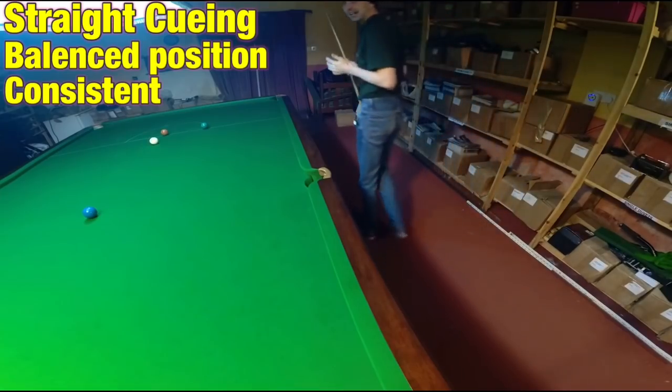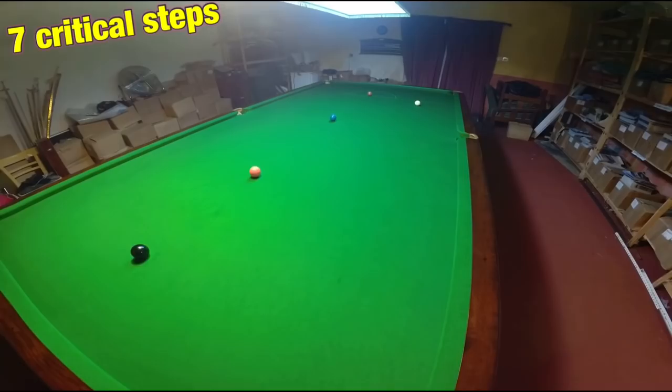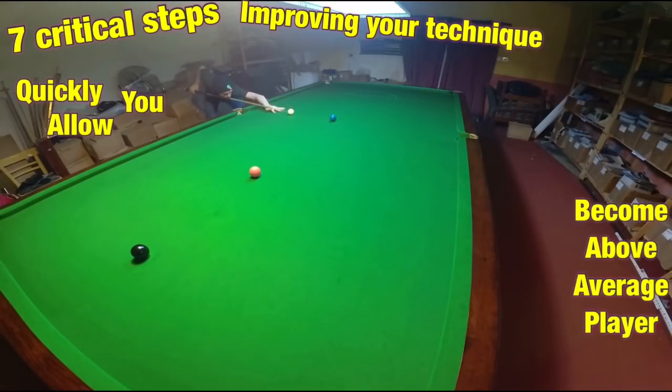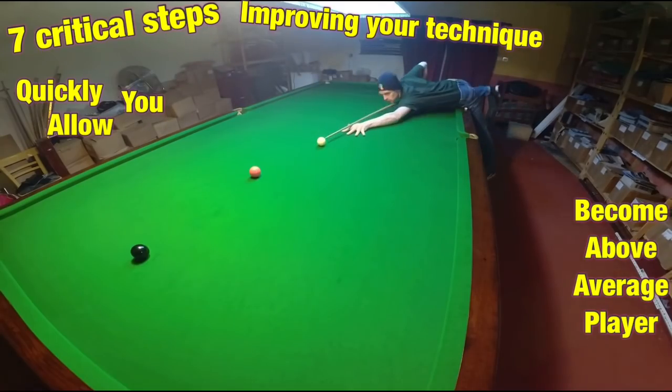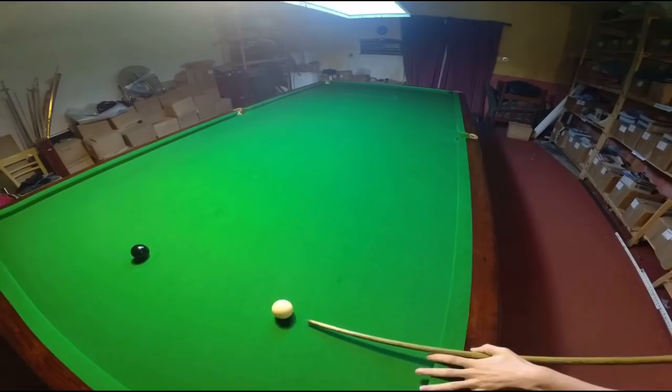It needs to work exactly the same every time. So here are my seven most critical steps to improving your technique that will quickly allow you to become an above average player. This is only a basic guide, so click on the cards if you want to see more information on specific steps.